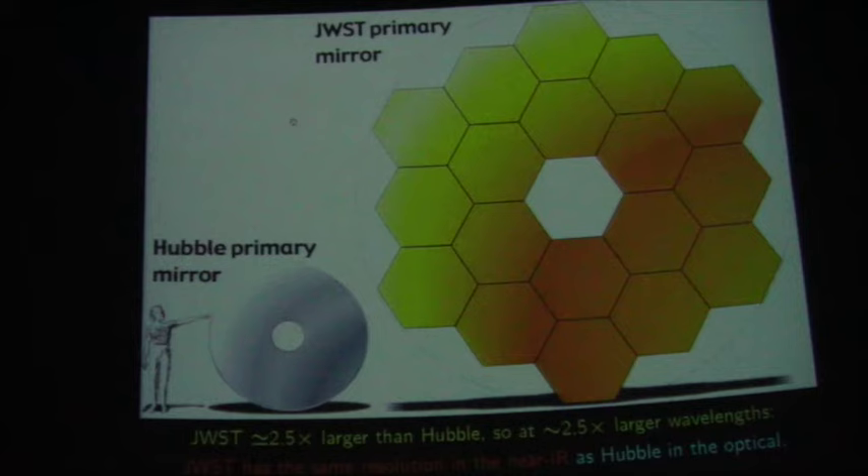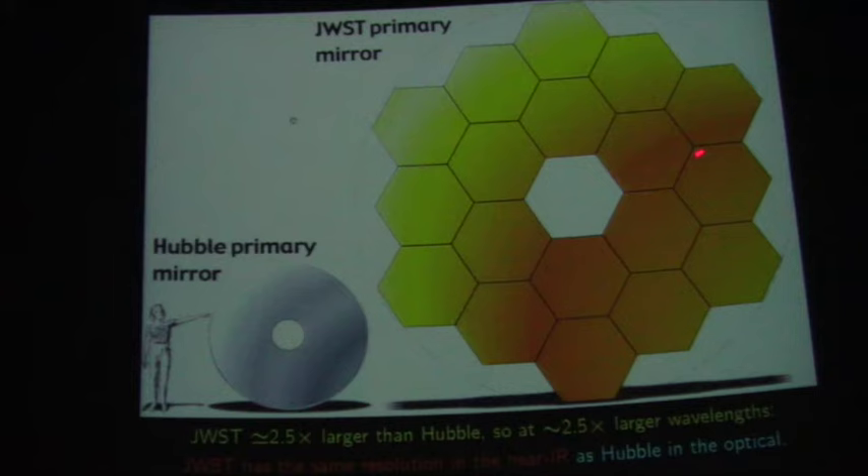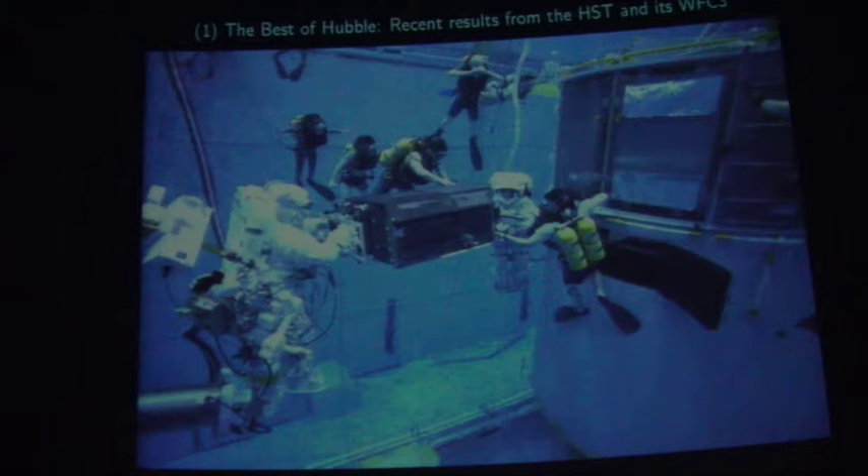The JWST, as we call it, is two and a half times larger in diameter than Hubble. At two and a half times longer wavelengths, it will give you exactly the same resolution and the same fine images. At shorter wavelengths it will do better. There will be some wavelengths of overlap in the red, where James Webb will be at least two and a half or three times better than the Hubble Telescope. Both mirrors are obviously much bigger than the size of a human being.